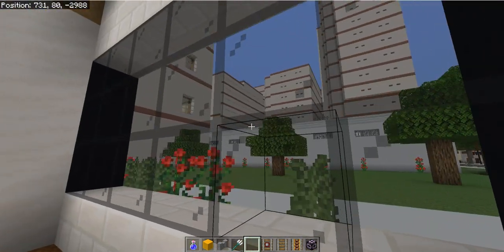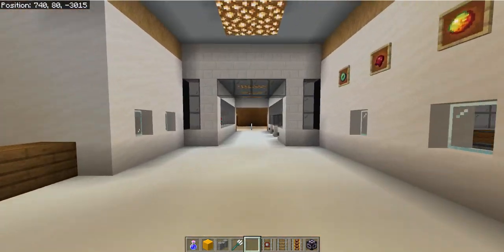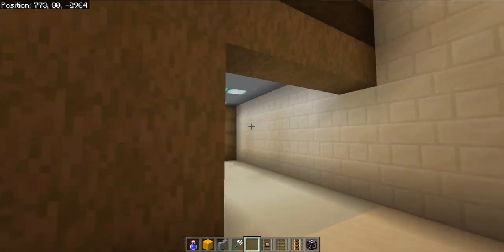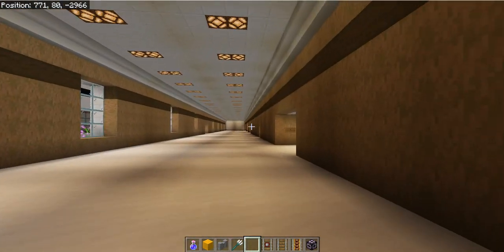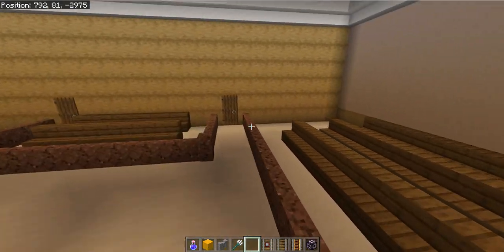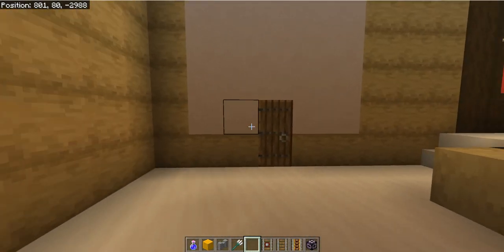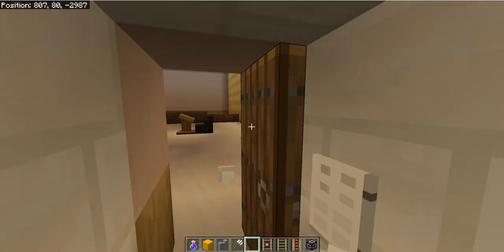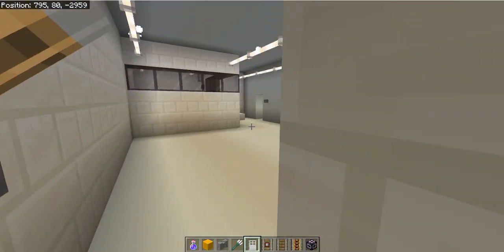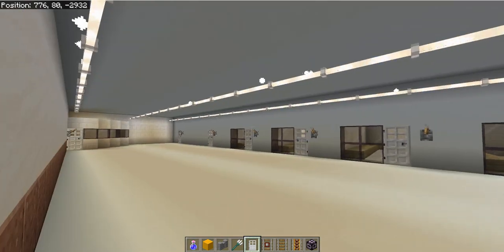There is a law library in the jail which is a cross. Now we will show you the waiting area where we keep inmates. When inmates are waiting to go to court, they wait in these tanks right here until the court is ready for them.